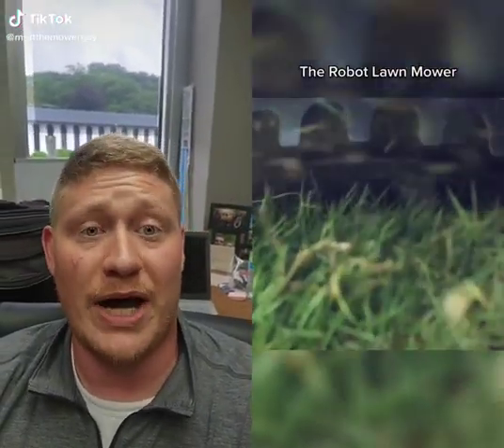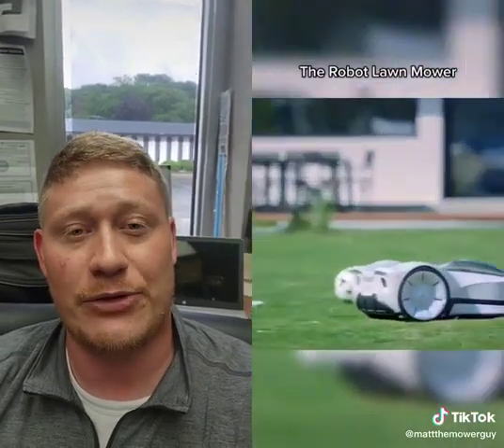Okay, that thing's pretty cool. That is actually called a Novabot. It does about a half acre. Retails for about $3,300, $3,400.